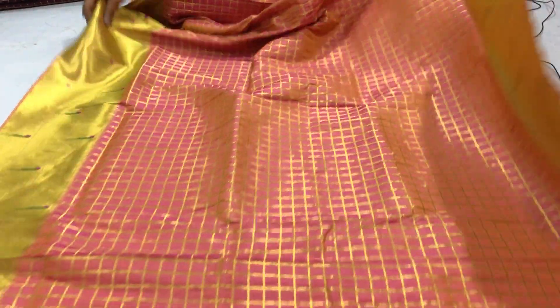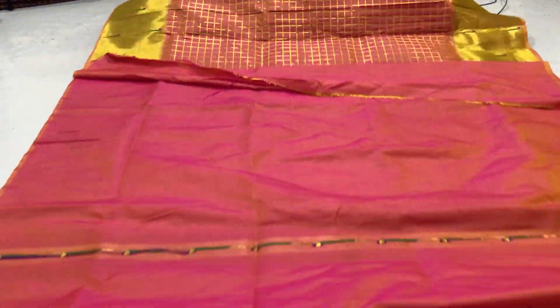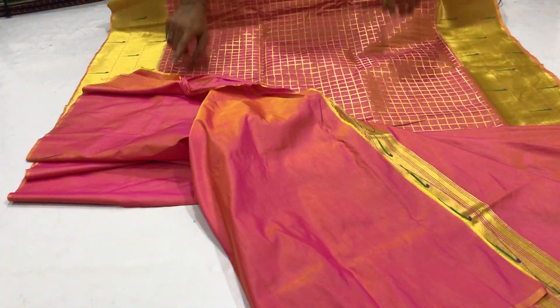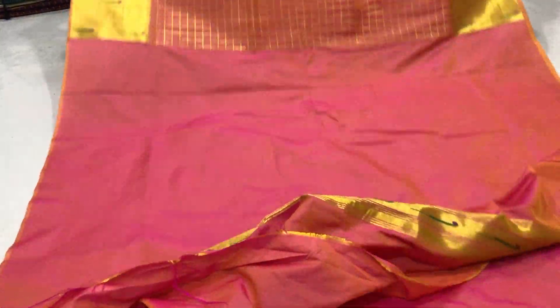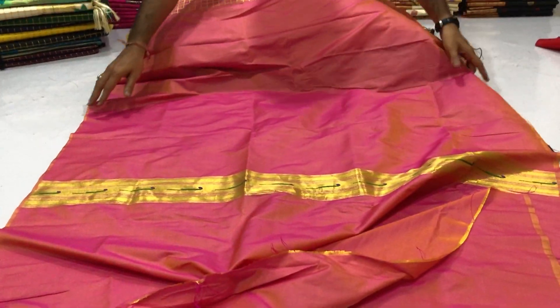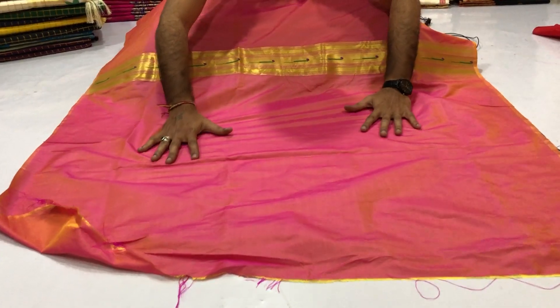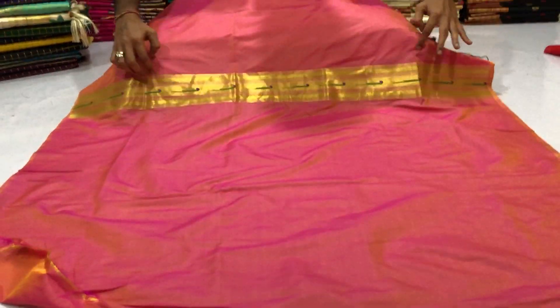Backside. Skirt part. Total length 6.3 meters with 80cm running Blouse Piece with Golden Zari weaving Designer Border.